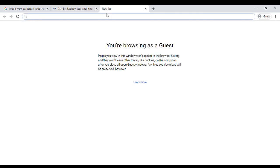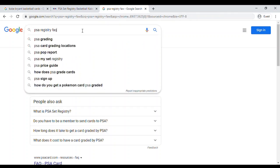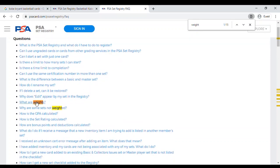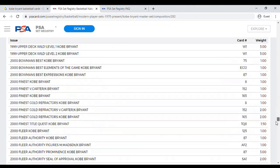There is a PSA registry FAQ that explains all the different things, including weights. Cards and tickets don't all have the same value within a set — they're weighted one to ten, with ten being the rarest and one being the most common. So we can see all the different Kobe cards listed there.